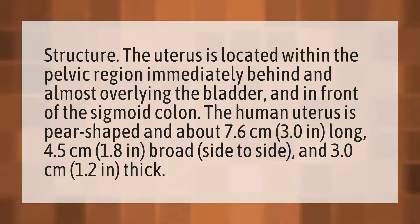in front of the sigmoid colon. The human uterus is pear-shaped, about 7.6 centimeters (3.0 in) long, 4.5 centimeters (1.8 in) broad side to side, and 3.0 centimeters (1.2 in) thick.